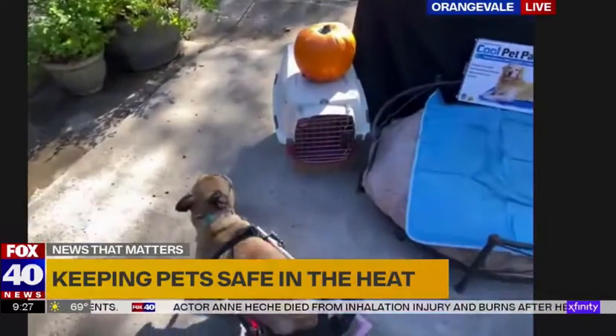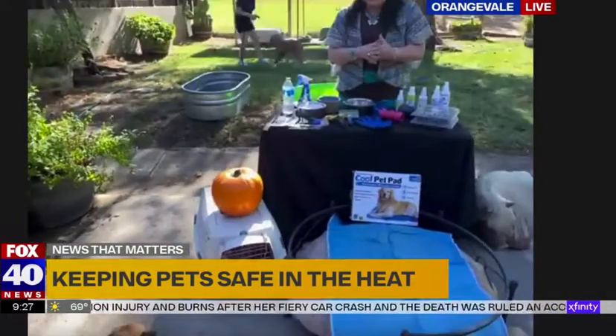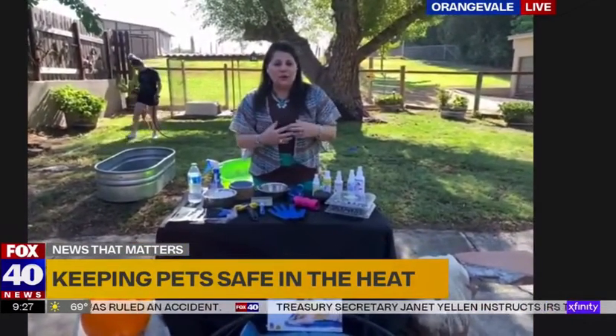It's a huge problem especially for little dogs like Hanna here — she's in a little wheelchair. We want to make sure, because she has the smushed face, the brachycephalic face. Those dogs heat up twice as fast as dogs like Dobermans and collies with longer noses.